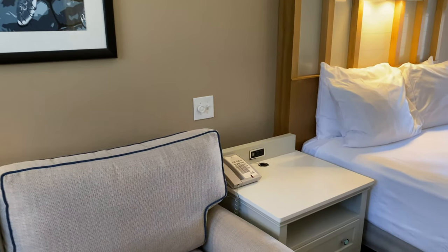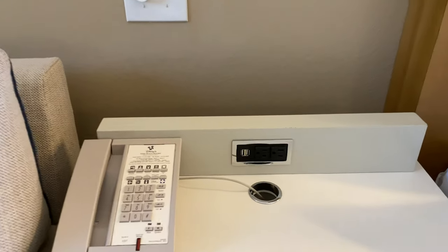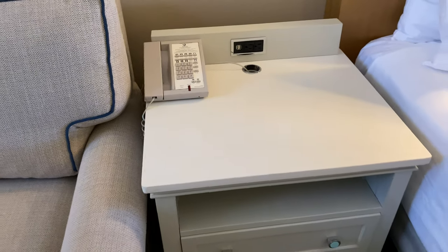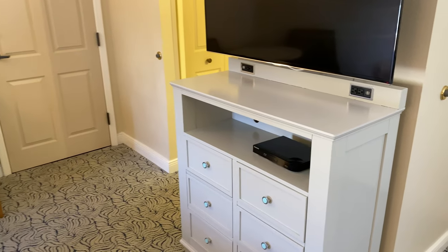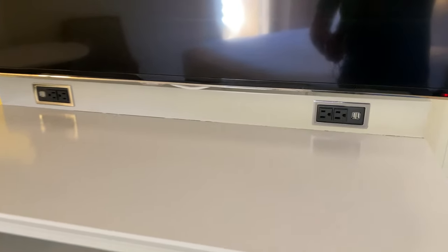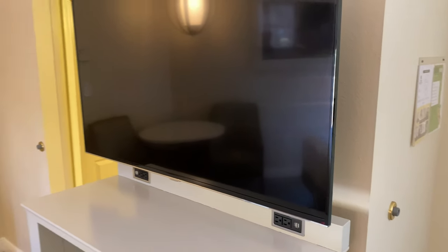On the nightstand in between the two beds we have a couple of USB outlets and wall outlets built in — those have been updated. We also have a couple more USB outlets in the dresser over here, along with a few drawers, a Blu-ray player, and the TV mounted on the wall.